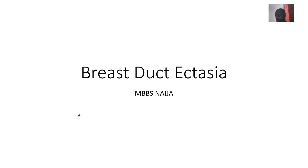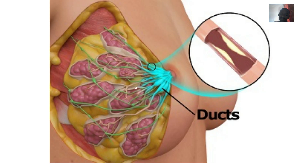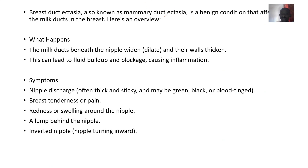We're talking about breast duct ectasia, which can also be called mammary duct ectasia. Milk is actually clogged in the breast ducts — breast ducts are basically channels from the lobules coming to the nipple, and they are basically being blocked. That's what breast duct ectasia means. It's also known as mammary duct ectasia, and it's a benign condition that affects the milk ducts in the breast.